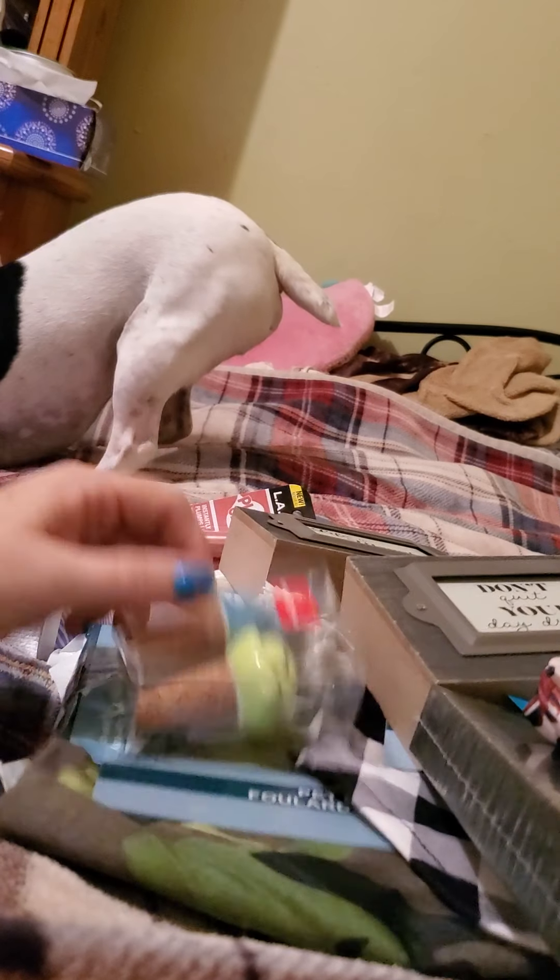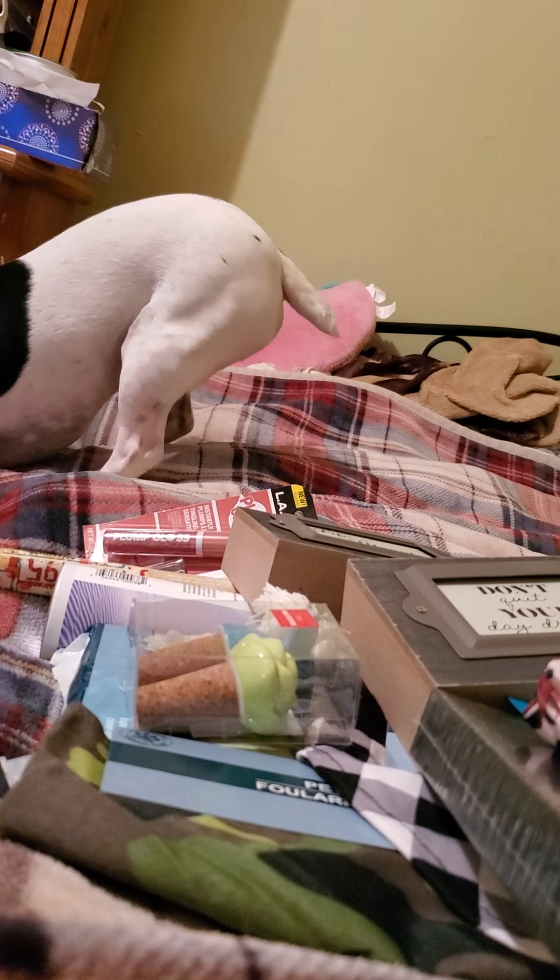And that is gonna be it for this Dollar Tree haul. I hope that you like the things you've seen and you can find something at your store. Have a great day, bye bye!